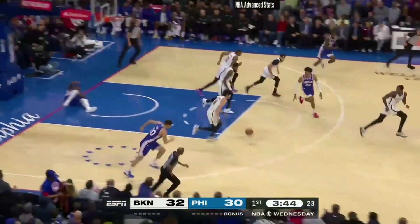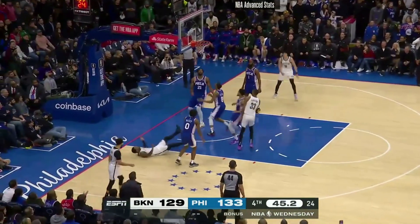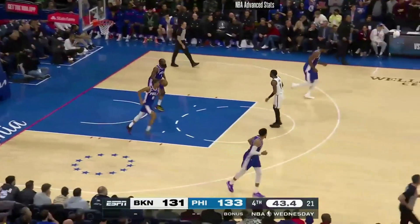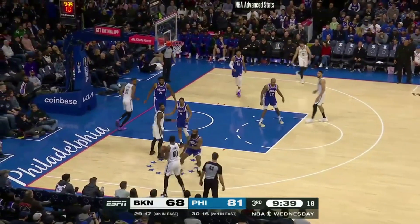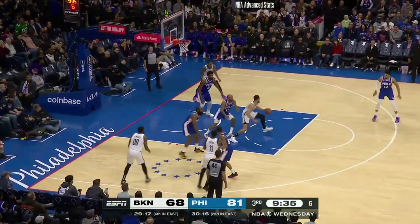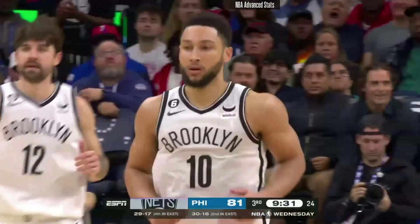Here's Embiid attacking Claxton. Wow. Here's Kyrie Irving driving on Melton, and hangs — oh my goodness, what a finish with the left hand. He hung in the air forever. To that point, in the first meeting in November without Embiid and Harden, Harris was the go-to option — he had 24 points in that game. Here's Simmons looking to attack, and he scores with that jump hook.